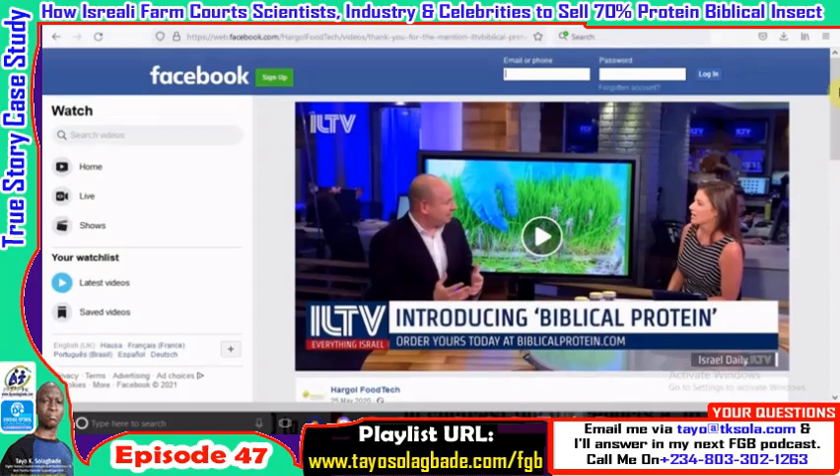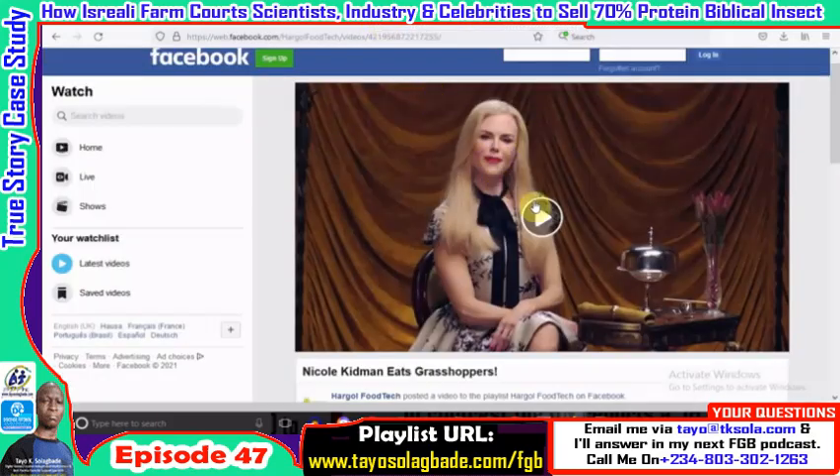Farmers need to wake up and realize they are running a business, so marketing should be as important as production. As someone said, you are a marketer first and an expert second. Dror Tamir clearly has a flair for marketing — the creative, forward-looking thinking the company has adopted has been helping them break new barriers all the time.